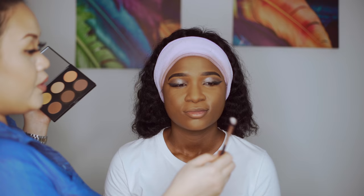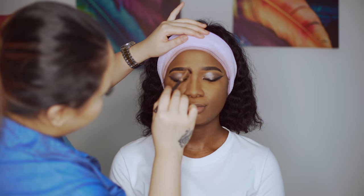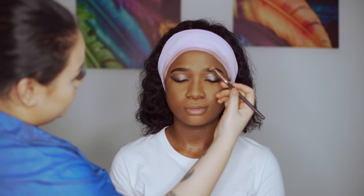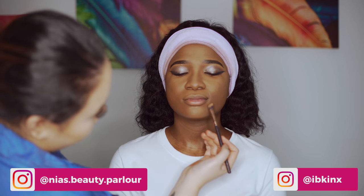To contour her nose I'm using a slightly slanted brush with the same shade, dragging it downward and touching the eyebrows a bit so it looks natural and like your own face. If you want a bigger lips effect you can contour, but she has perfect lips so I just want to show you the steps.